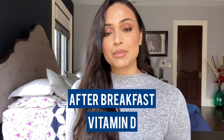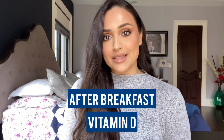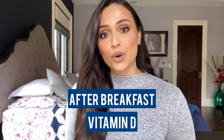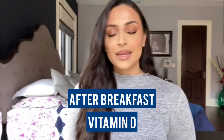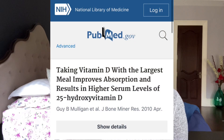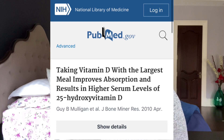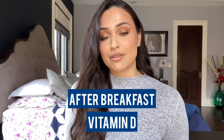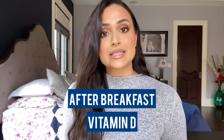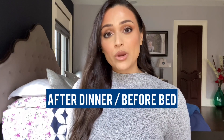Next is vitamin D, which is synthesized in our body in reaction to sunlight exposure — kind of like our version of photosynthesis. It helps the body maintain muscle, bones, teeth, and the immune system. It is fat soluble, so you want to have it with a meal. One study found that taking vitamin D with dinner — generally the heaviest meal — increased blood levels of vitamin D by 50%. However, because vitamin D disrupts the body's production of melatonin and therefore sleep, it's better to have it after breakfast or after lunch with healthy fats like avocados, nuts, seeds, and salmon.